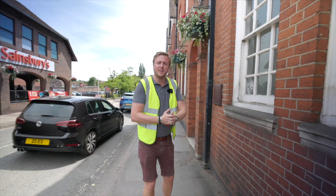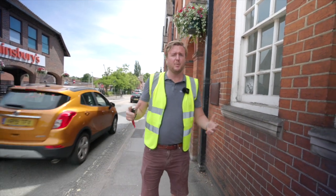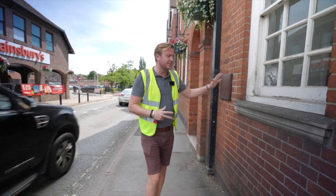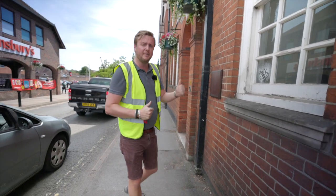Hello and welcome to SW Homes' YouTube channel. We're in Farnham in Surrey — a beautiful, historic market trading town — and we're very fortunate to have just secured this building, which is an old solicitor's building. We're going to turn it into seven two-bed luxury flats. Come and have a look.